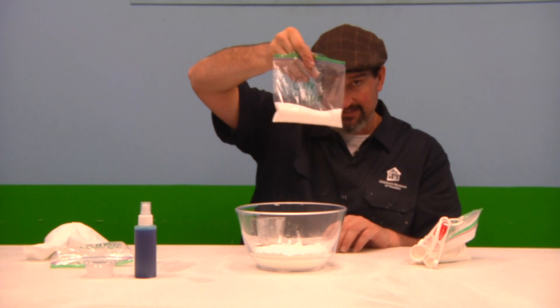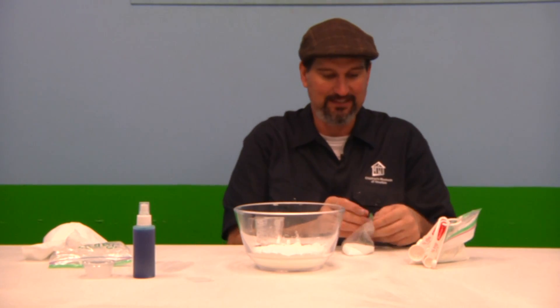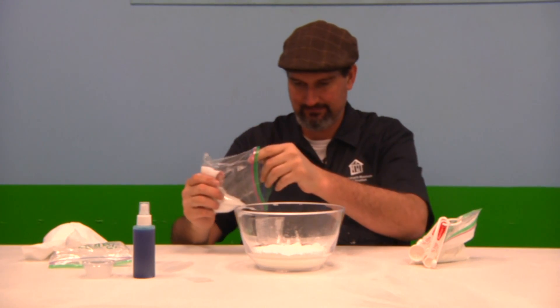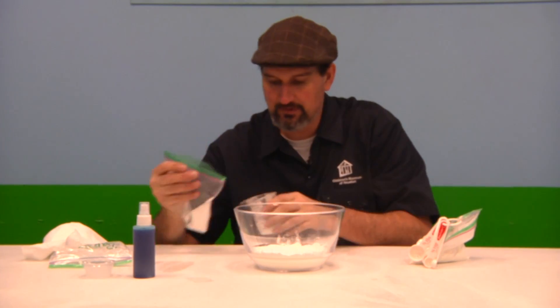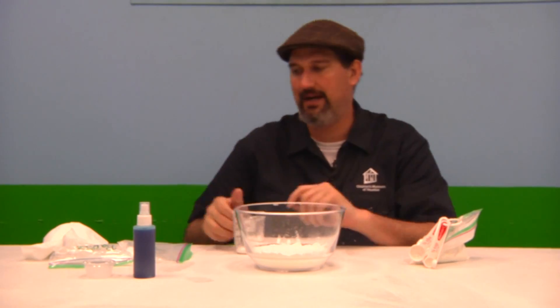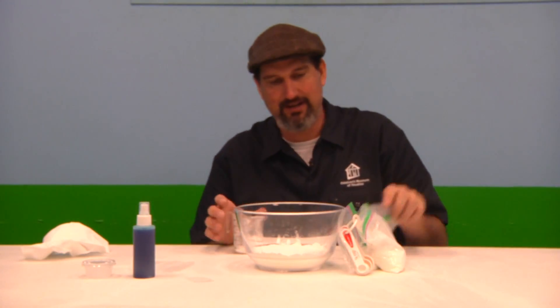Finally, we have citric acid. That's the stuff that's going to make it fizz and bubble and do cool things. We're going to put a half cup of citric acid inside. Half cup of citric acid — in it goes. So we have our three dry products.